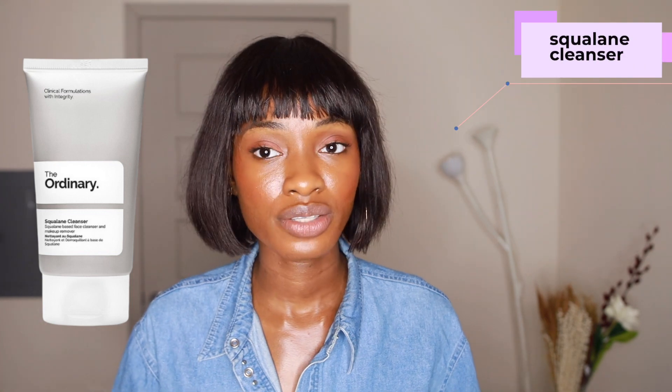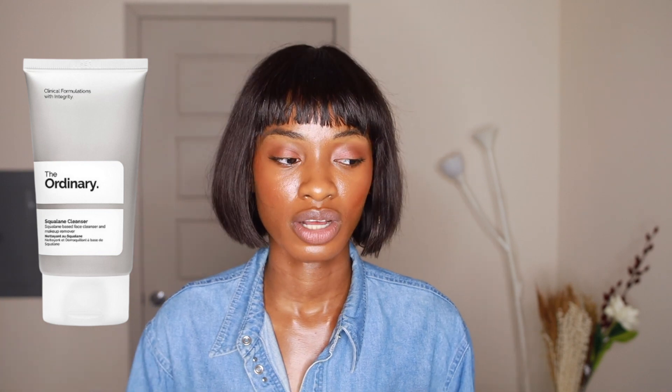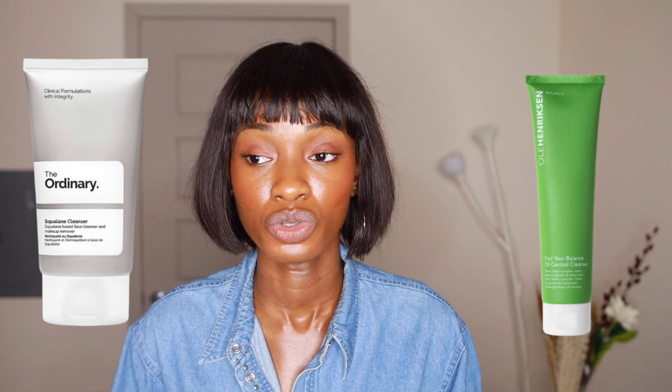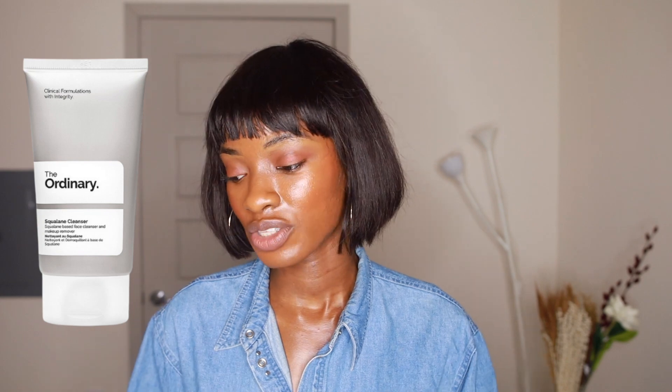So the first product is for a cleanser. The Ordinary only has a squalene cleanser, so unfortunately that is the only cleanser I can recommend. If you want more of an active cleanser, check out Glow & Go — I use their BHA/AHA cleanser that I really enjoy. But The Ordinary only has the squalene cleanser. I'm only recommending this product because I know some people like to shop from just one source, so if you're one of those people, then yeah, get the cleanser.